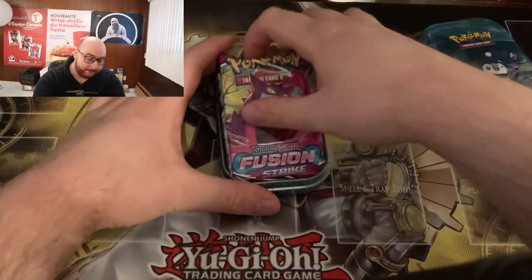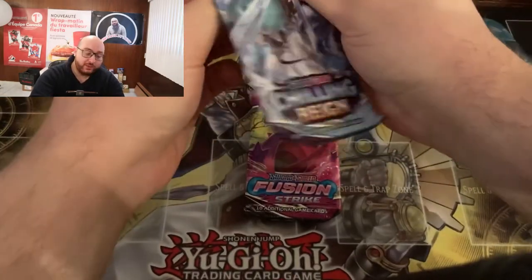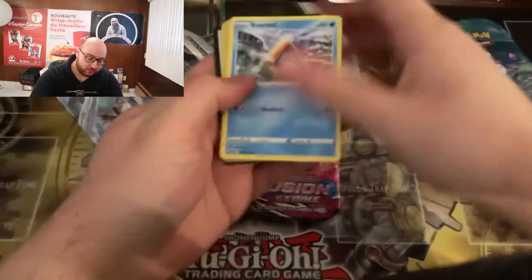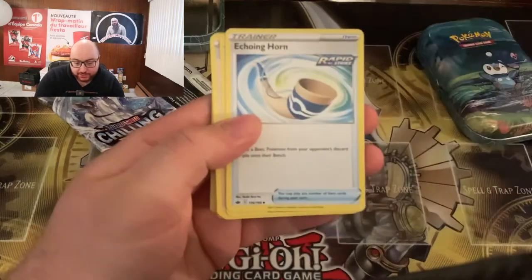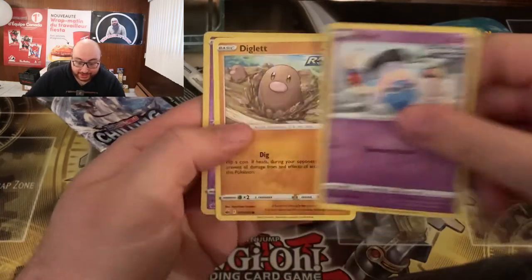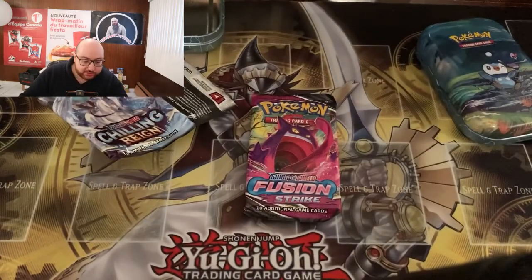Let's start with the Chimchar mini tin. First I'm going to open up the Chilling Reign pack. I am making the sets, so hopefully we can add some nice, maybe even alternate art cards. Alright — we have an energy card, an Echoing Horn, a Fluffy, a Klara, a Snorunt, a Bounsweet, a Crabfu, an Inkay, a Diglett, a Reverse Holo Inkay, and an Ampharos Common Rare as the insert. We'll put that on the side with the reverse. That was our Chilling Reign pack.